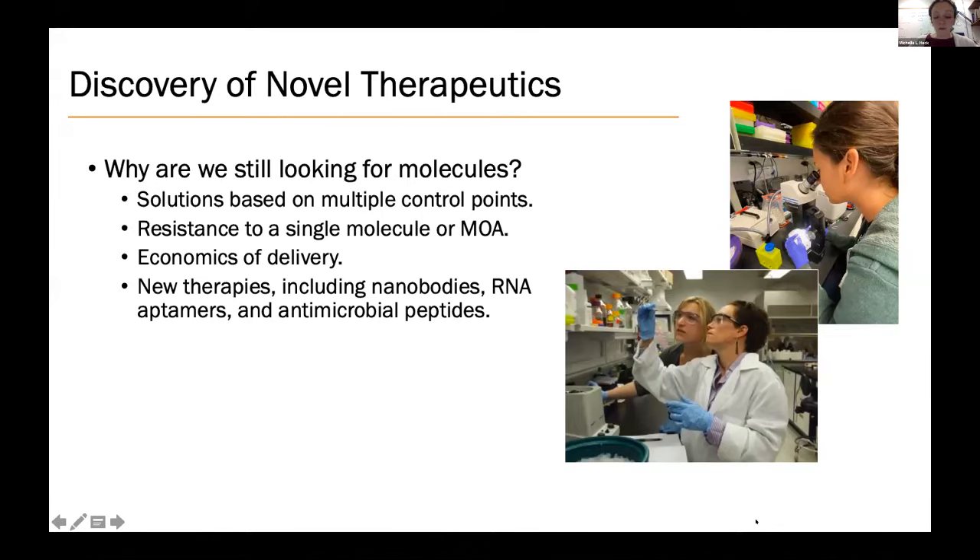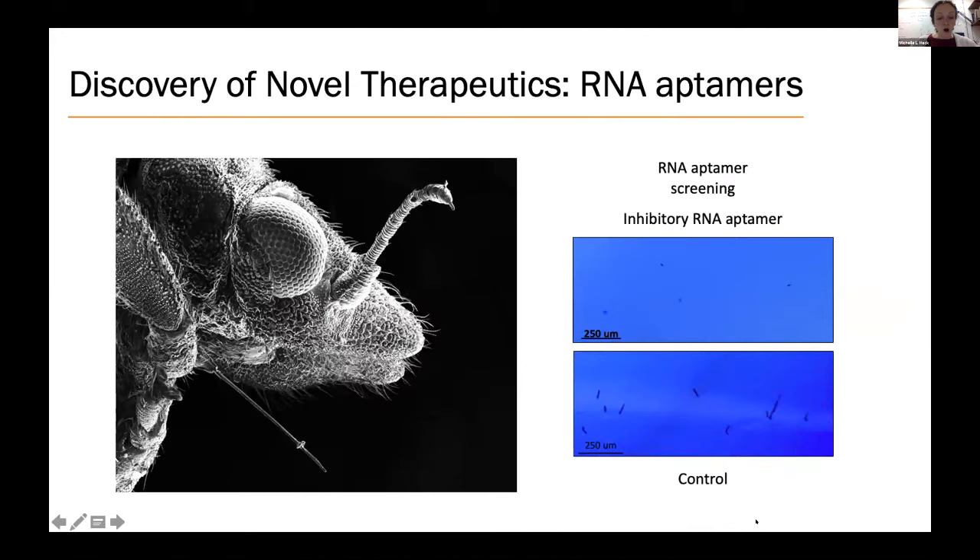We are investigating new therapies such as nanobodies — tiny antibody-like molecules — RNA aptamers, and antimicrobial peptides. My lab has been focused on development of RNA aptamers that block the feeding structures produced by the Asian citrus psyllid. RNA aptamers are small pieces of RNA that bind to different targets and block their function because the aptamer shape disrupts the function of the target molecule. Shown here is an electron micrograph of the feeding structure — called a stylet — produced by the psyllid to pierce the plant. It is this mouthpart that delivers CLas into the citrus phloem, causing citrus greening disease.